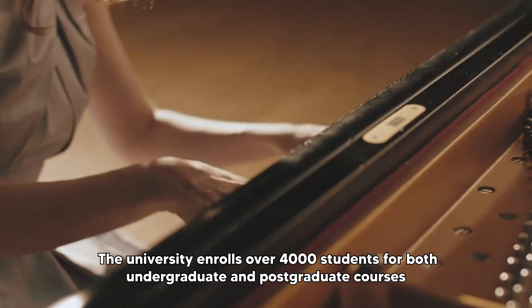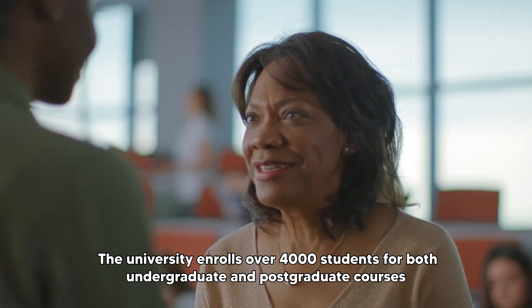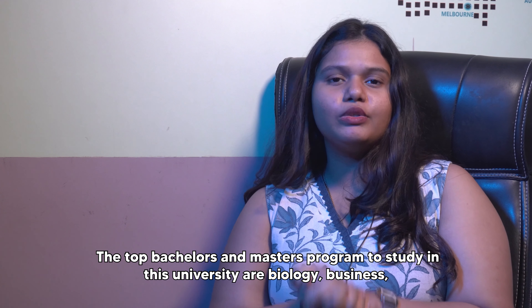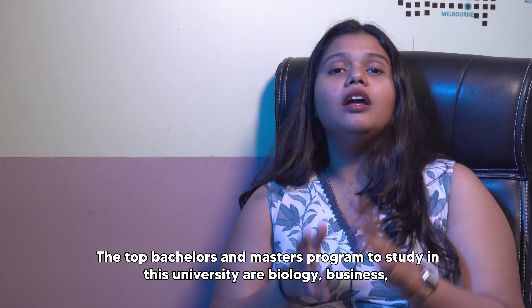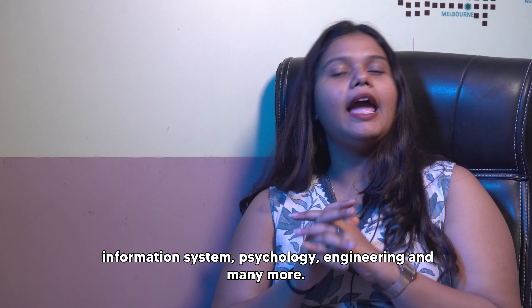The university enrolls over 4,000 students for both undergraduate and postgraduate courses and the acceptance rate for this university is around 88%. The top bachelor's and master's programs to study at this university are Biology, Business, Information Systems, Psychology, Engineering, and many more.